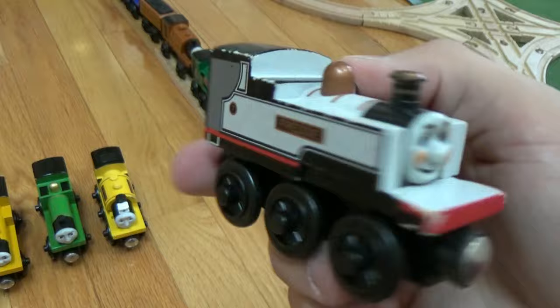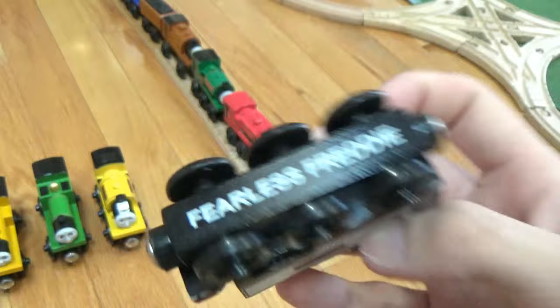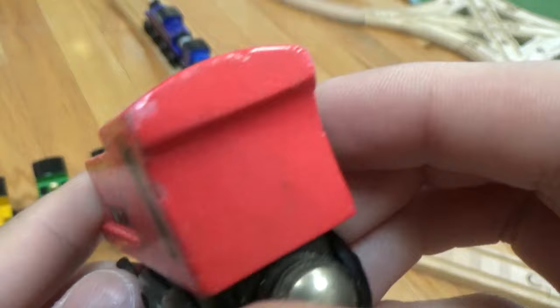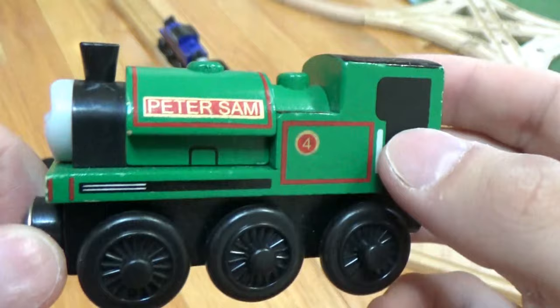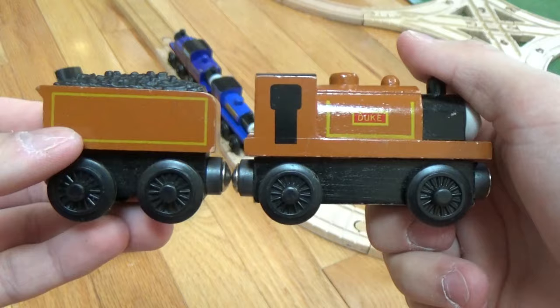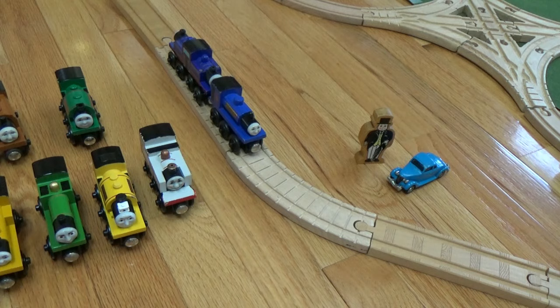Here's Fearless Freddy. Here's an Ivo Hugh. Next is new style Peter Sam, with the new style funnel. Then we have old style Duke, and here is Duke's coal car — they say it's Duke's coal car, but it's pretty much just the same thing as a tender.